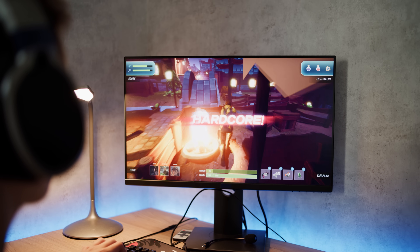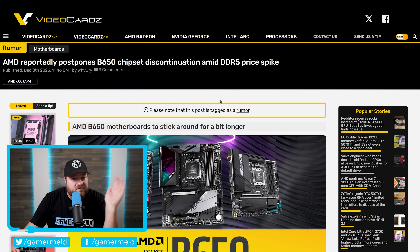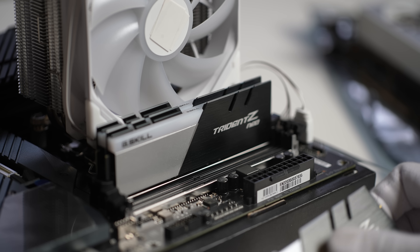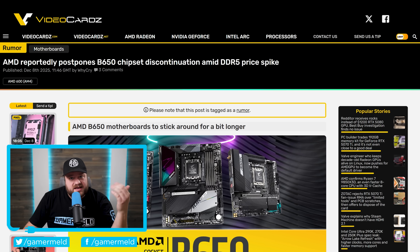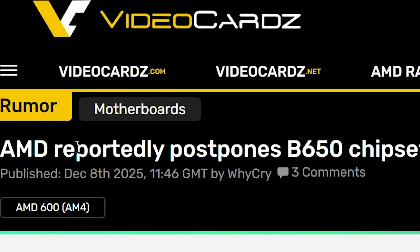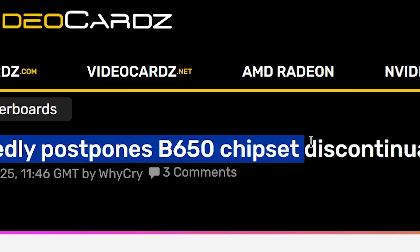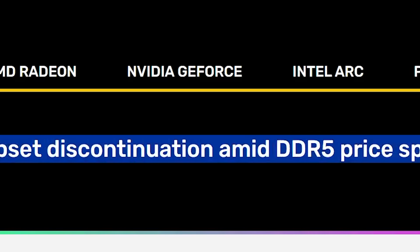Lastly for today, AMD's helping out gamers as the price of memory continues to skyrocket. I've seen comments wondering how this has anything to do with memory prices — it does, and I'll explain that after covering the story. The headline is: AMD reportedly postpones B650 chipset discontinuation amid DDR5 price spike.